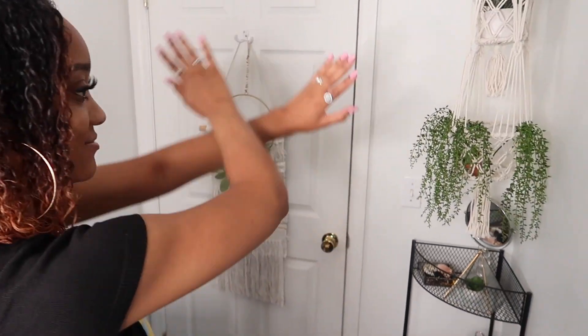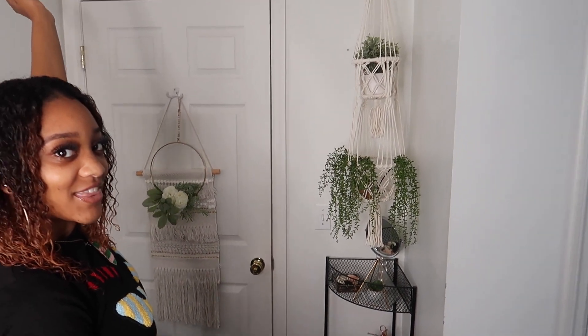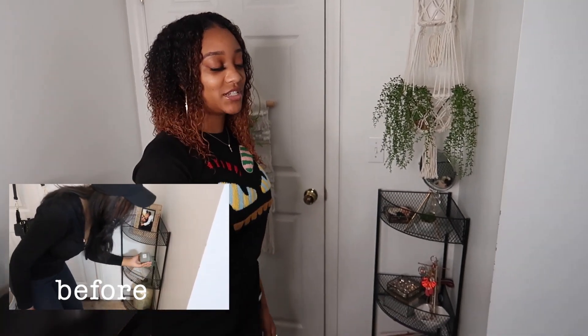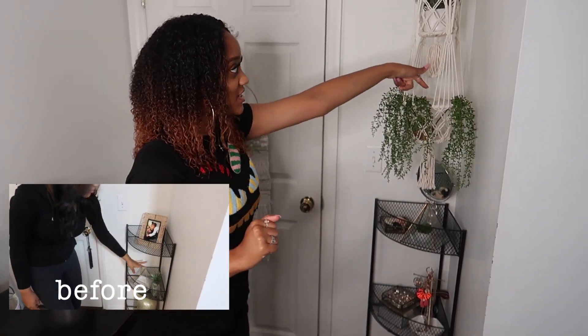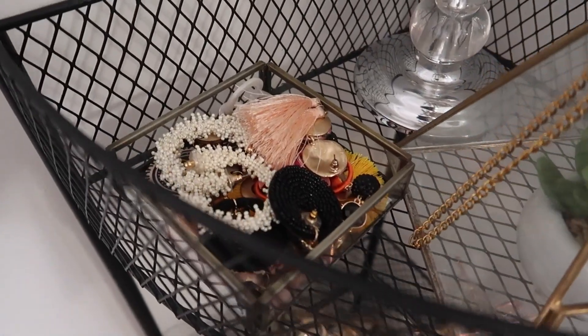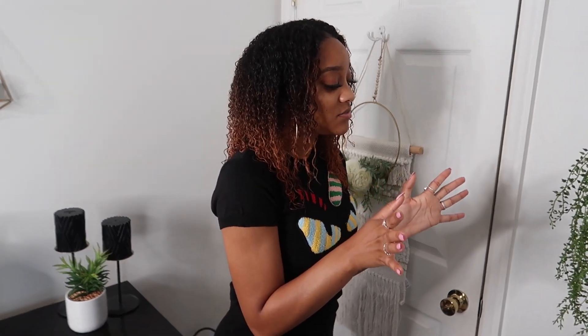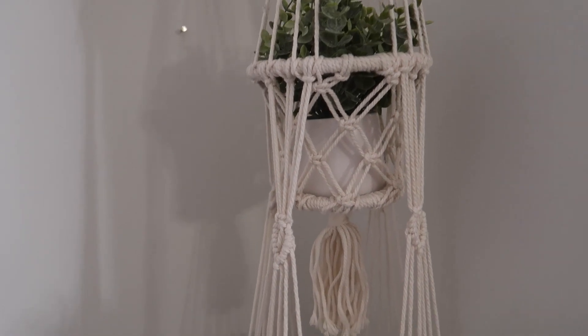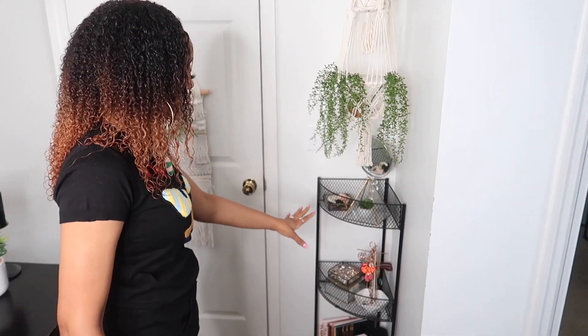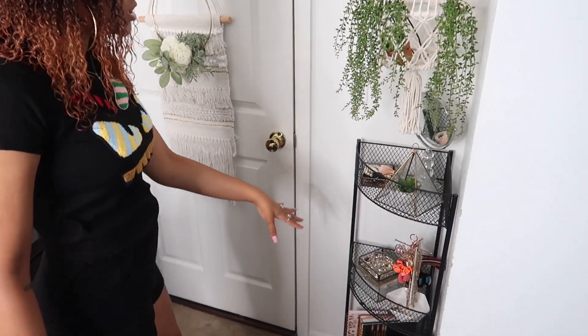This is when you first walk in. This part is not 100% done because I still got to get another pot for this thing, and I got to find somewhere for this to go. But over here, this is where all of my jewelry and my knickknacks are. I'm going to tell you just where everything's from. This came from Marshall's, so did this little pot. And I had to get these little things from Hobby Lobby because I don't know where else to get them.